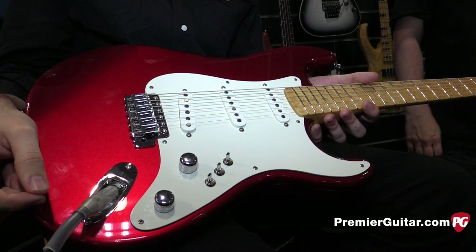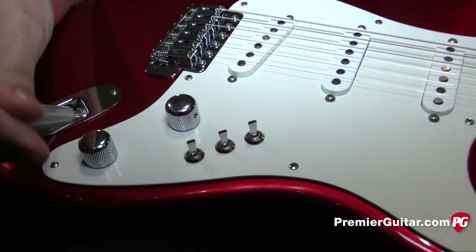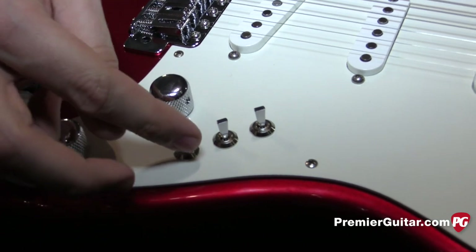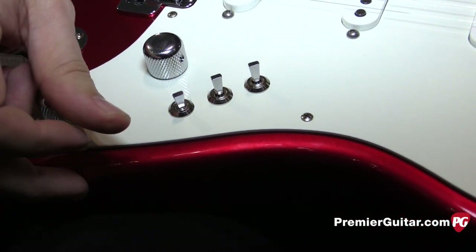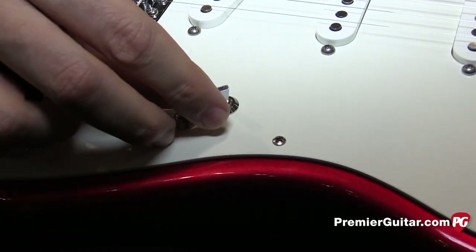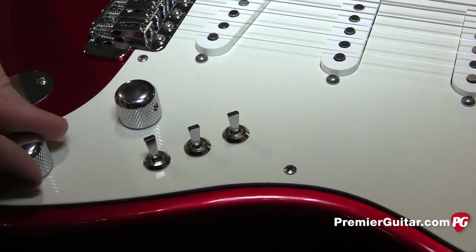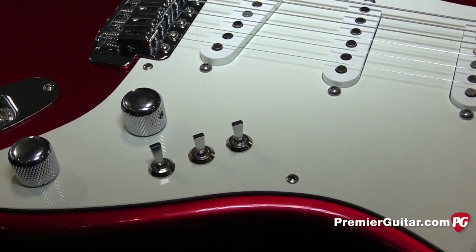A really cool feature on it is those three toggle switches there. The center position is the off position. When the toggle is up, it's full power, and when the toggles are down, it's half power. It almost has like a coil tap sort of effect to it — it brightens up the tone and sounds really good. You also get over 30 tonal variances from it.